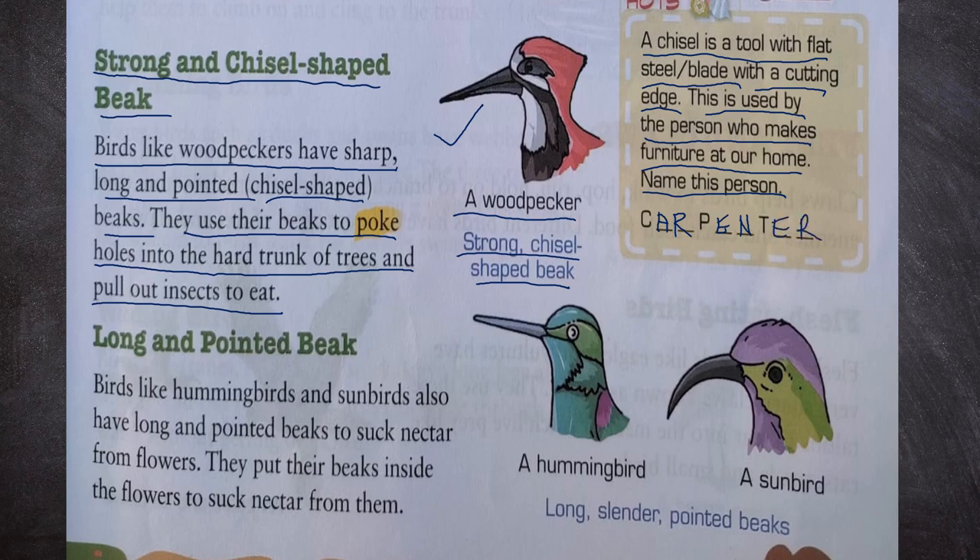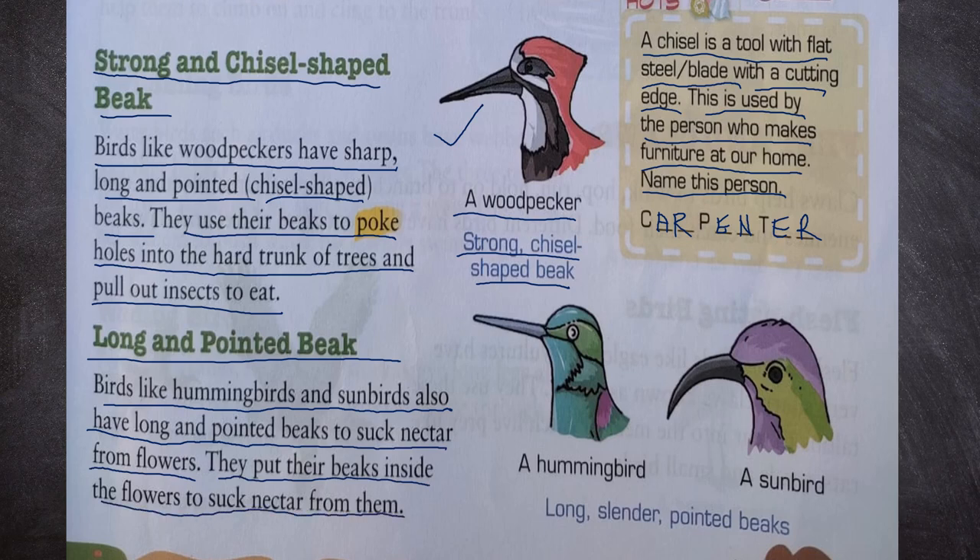Next, long and pointed beak. Birds like hummingbirds and sunbirds have long and pointed beaks to suck nectar from flowers. They put their beaks inside the flowers to suck nectar from them. We can see a long, slender, pointed beak of a hummingbird and a sunbird.